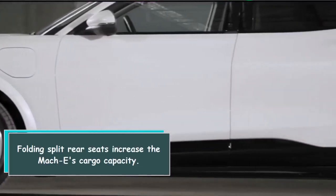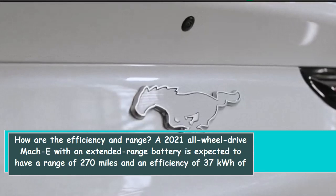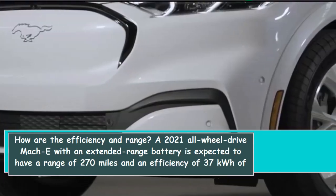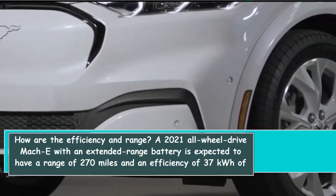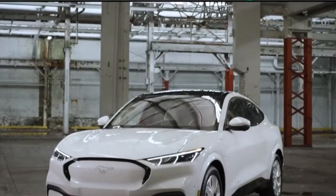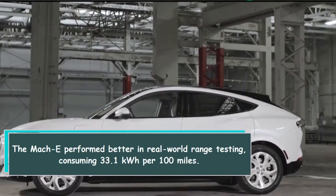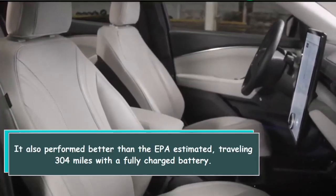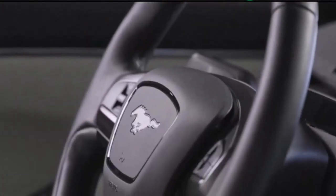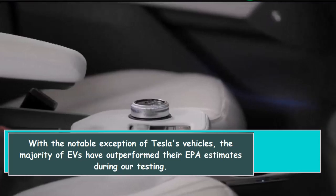Folding split rear seats increase the Mach-E's cargo capacity. A 2021 all-wheel drive Mach-E with an extended-range battery is expected to have a range of 270 miles and an efficiency of 37 kilowatt-hours of battery power per 100 miles. These numbers are typical for a high-end electric vehicle. The Mach-E performed better in real-world range testing, consuming 33.1 kilowatt-hours per 100 miles and traveling 304 miles with a fully charged battery, better than the EPA estimated. With the notable exception of Tesla's vehicles, the majority of EVs have outperformed their EPA estimates during testing.